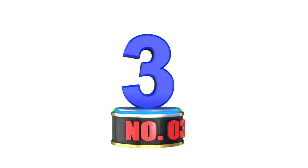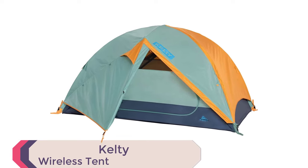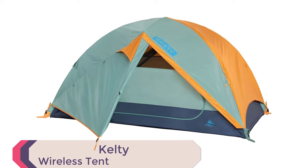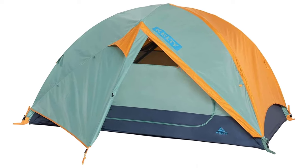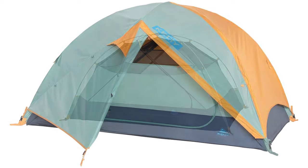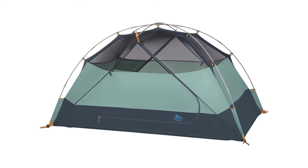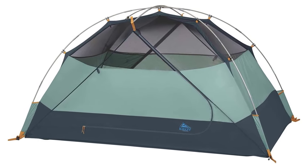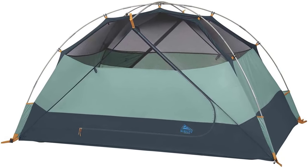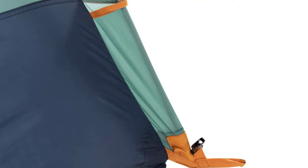Number 3: Kelty Wireless Tent. Get ready to experience the great outdoors with the Kelty Wireless Freestanding Car Camping Tent. With its freestanding design and two-vestibule construction, this tent provides ample storage space for all your gear. Measuring 118 by 86 inches with a peak height of 76 inches, this tent provides 70 square feet of floor space, making it ideal for 2, 4, or 6 people.